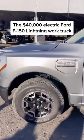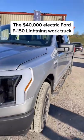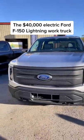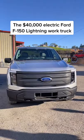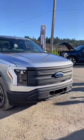This is the Ford F-150 Lightning Pro — the work truck version of the electric F-150. It's about $40,000, can go 230 miles, and is maybe the most impressive EV yet to come out.